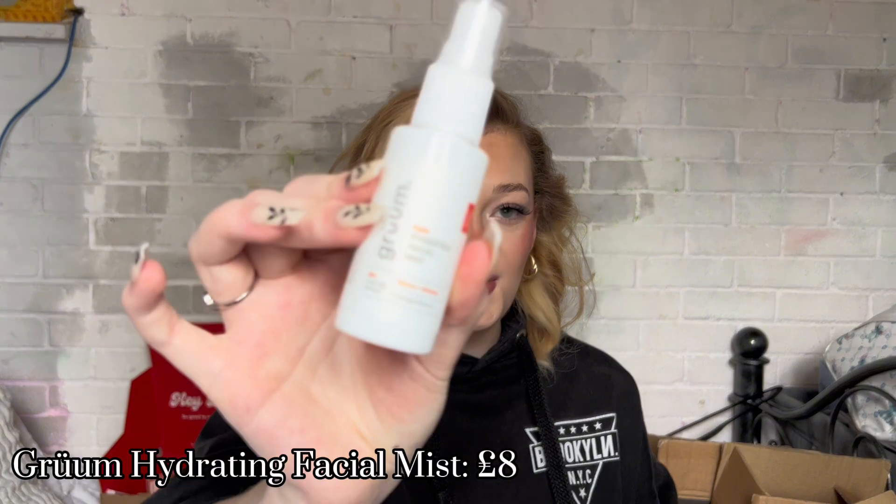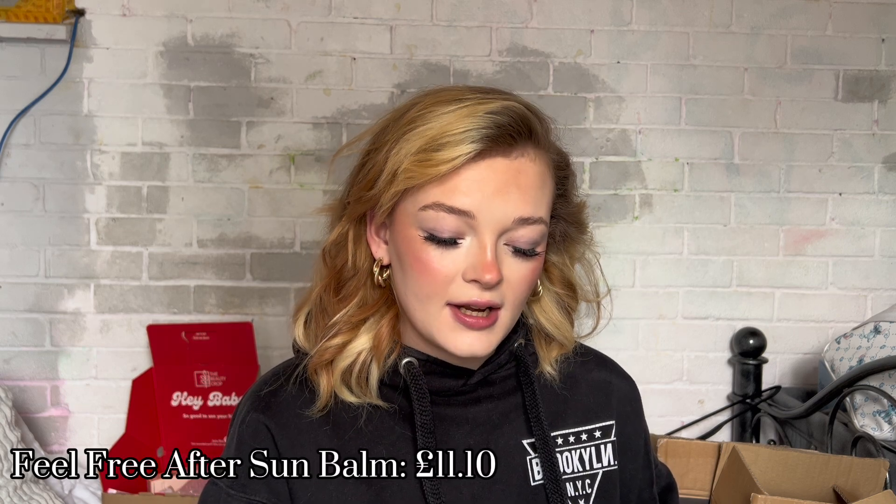Next up is the GlossyBox — this is the July edit. If you don't know what GlossyBox is, it's a monthly subscription box. I paid £12.50 a month on the 12-month plan and you get five random products — makeup, skincare, and body care. In the July box I got the Groom Hydrating Facial Mist, which I was very happy about because I hadn't got it yet, and the Feel Free Natural Sun Care After Sun.